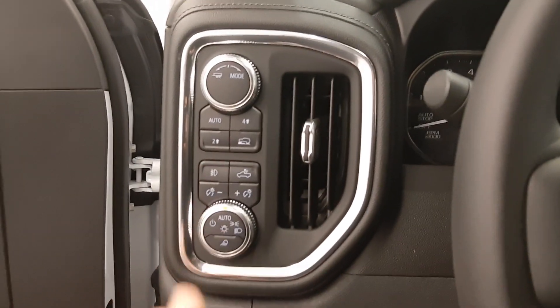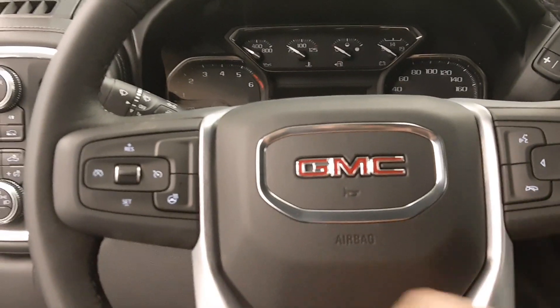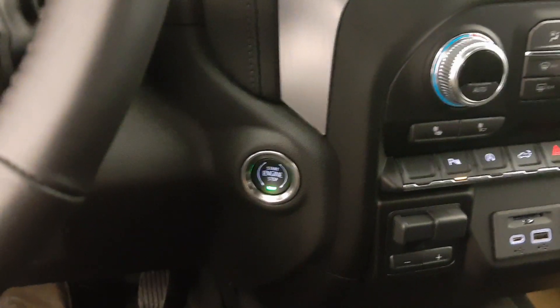Four-wheel drive control, headlights, steering wheel controls for cruise, radio and phone, also a heated steering wheel, and push button start.